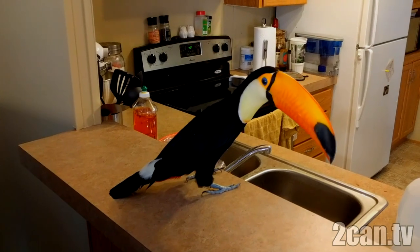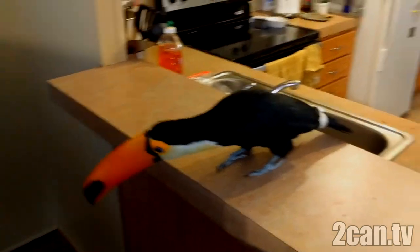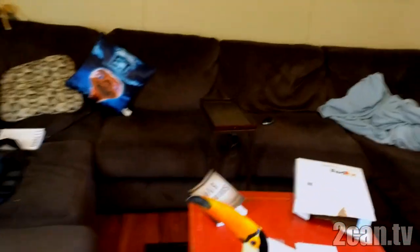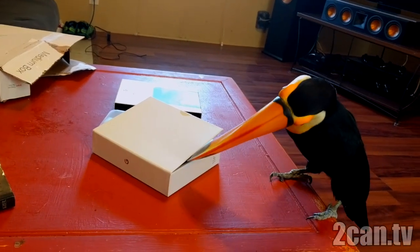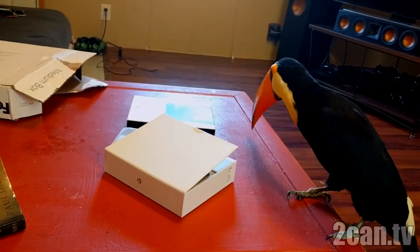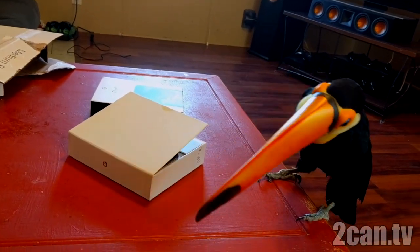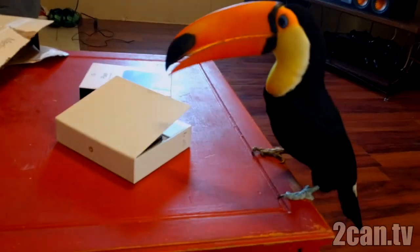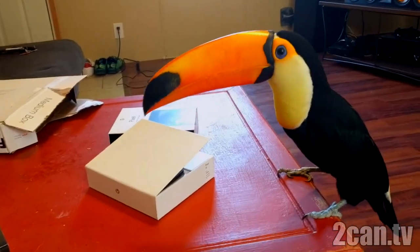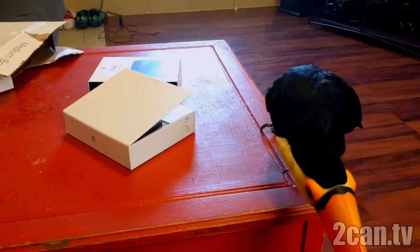What happened? You dropped it? Can't get down there, can you? What else is in there? I've already opened the box just to make sure there wasn't anything she could eat inside of it, but they do like to sample things from time to time, so you gotta watch them. Normally they just throw them back up, but I don't want to take any chances.